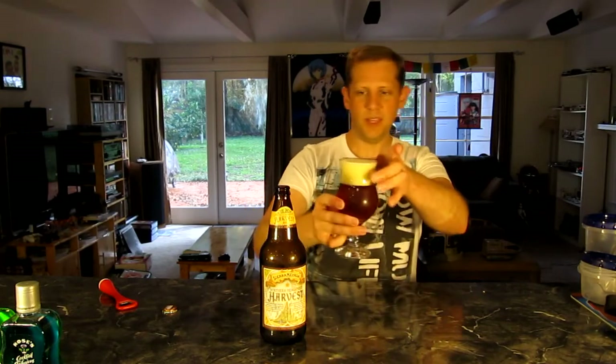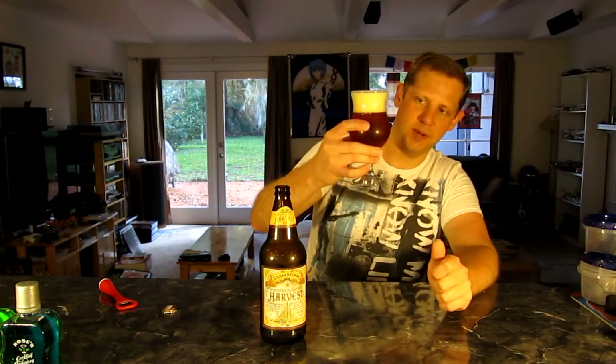A very clear, light, typical amber that you'd expect from an American pale ale or American IPA, whatever you want to call this style. Quite thick head on this beer. Very nicely carbonated.